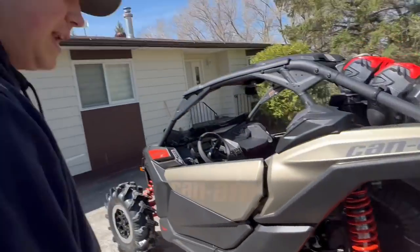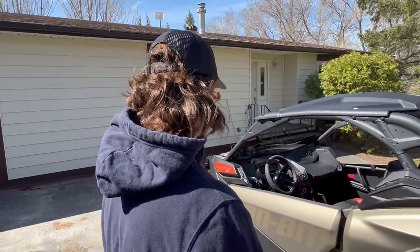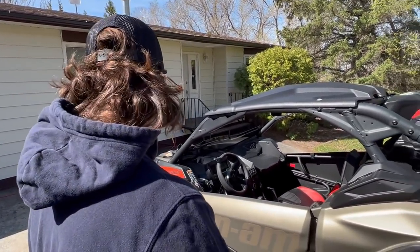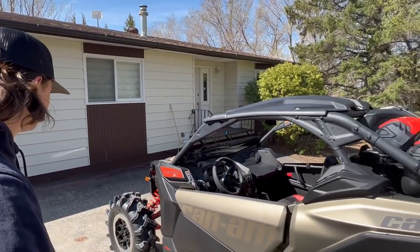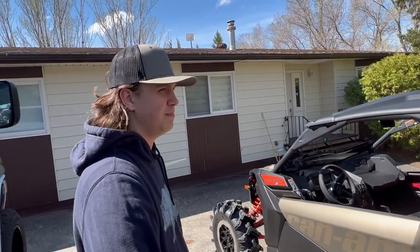How did we lose the center cap? It's brand new off the showroom floor — how did we lose a center cap? We didn't drive this thing very far, it's literally down the road — although I did do a pretty mean burnout though.